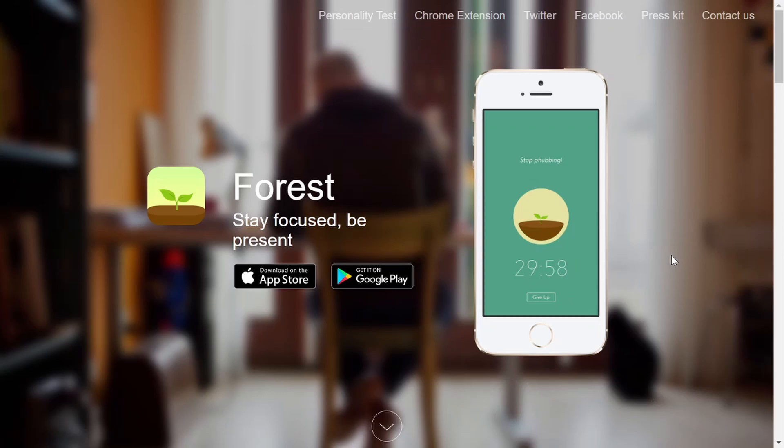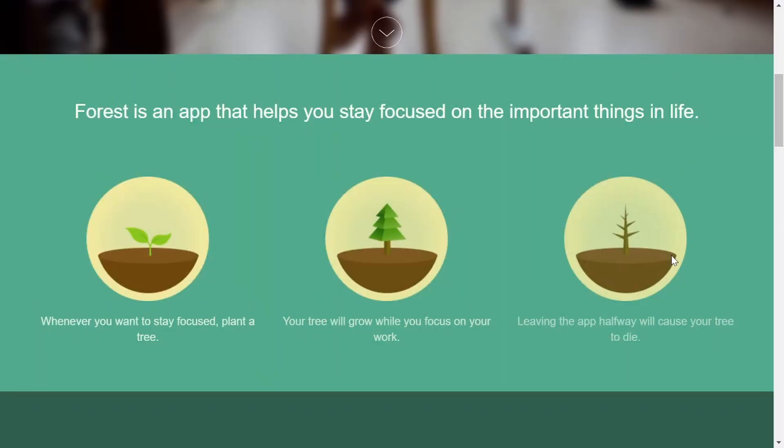There is also an app called Forest where you plant and grow a little tree. As you keep to the Pomodoro method, your tree grows into a forest, but as soon as you deviate from the method, your tree dies. It gamifies the whole process and you can even share your progress with friends — so if you've got a study group on the Forest app, there's a competitiveness of growing the biggest forest. Any of those tools will do, as long as you keep to the time.